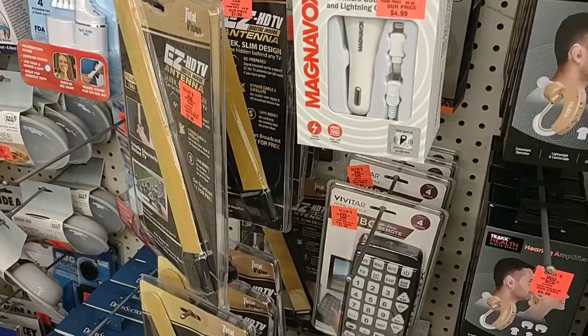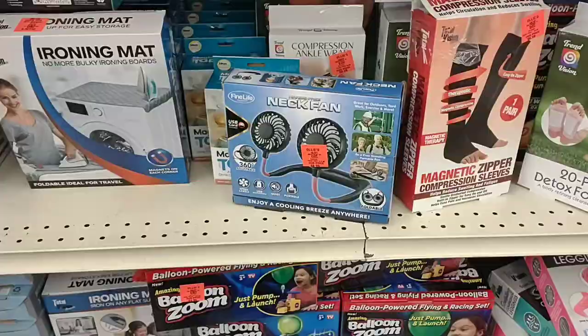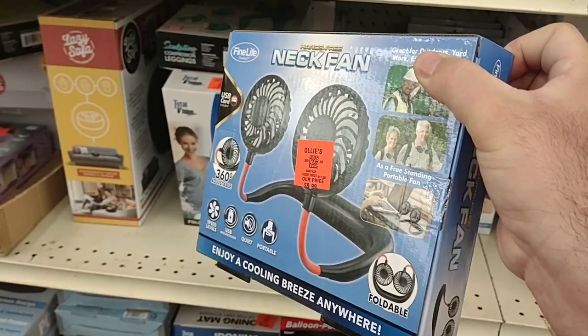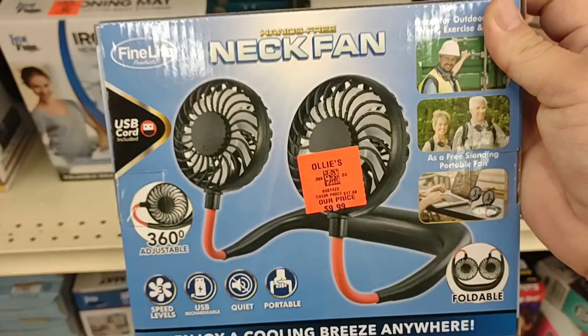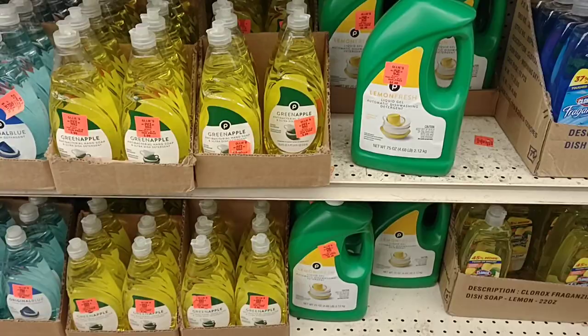Right next to it you got some massage comfort insoles for your shoes, different car chargers, and if you have trouble seeing they got a giant remote control for your TV — the biggest remote I've ever seen in my life. So last year when me and Jessica were in Florida, somebody asked where we got the neck fan. She got it on Amazon but this one here at Ollie's is $9.99, so you'd actually save five dollars. This worked really good in Florida when it was 90 degrees.